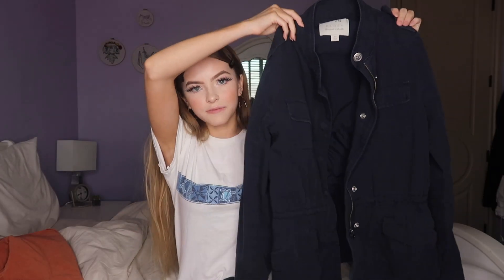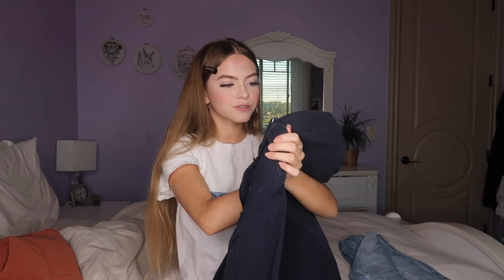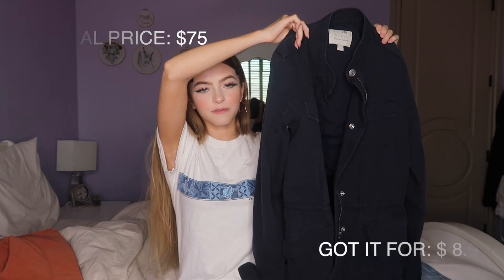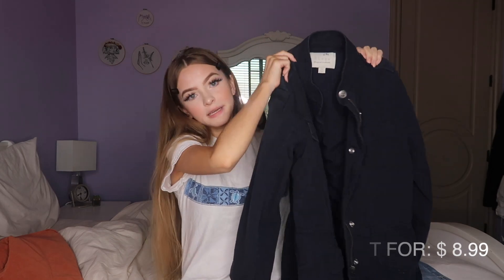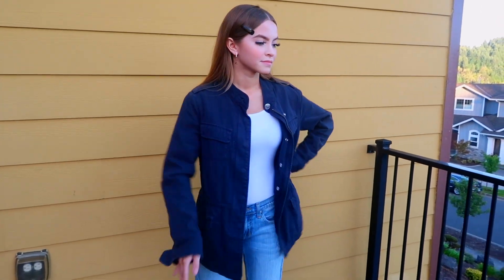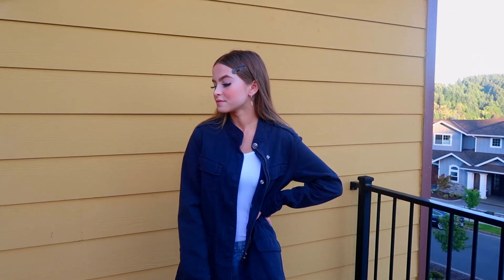And then I got this navy jacket from Hinge. The original price for this jacket was $75. I only got it for $8.99. It's really cute.